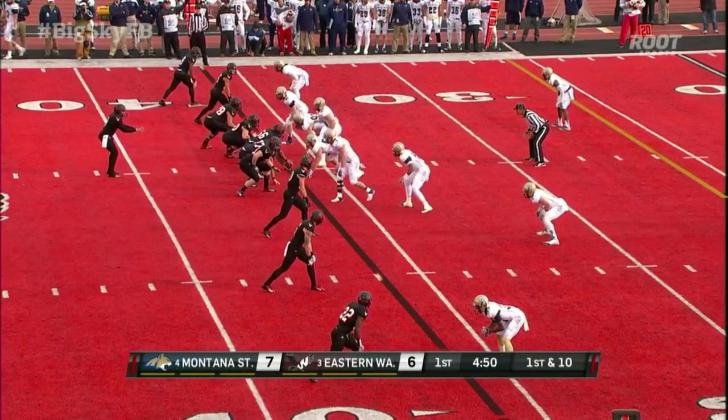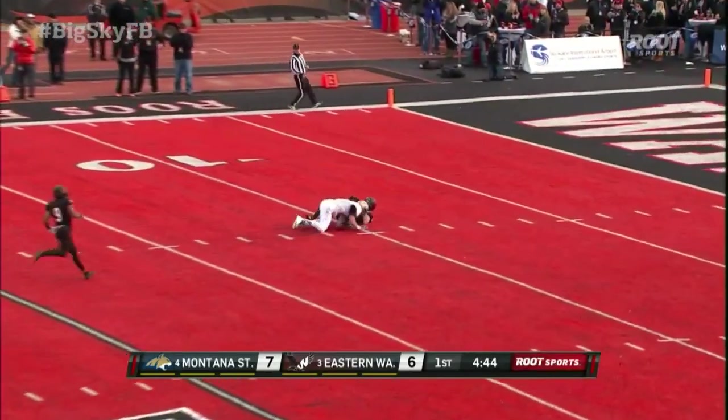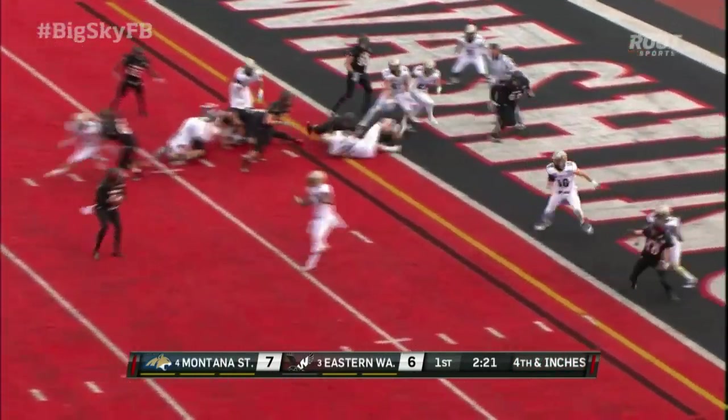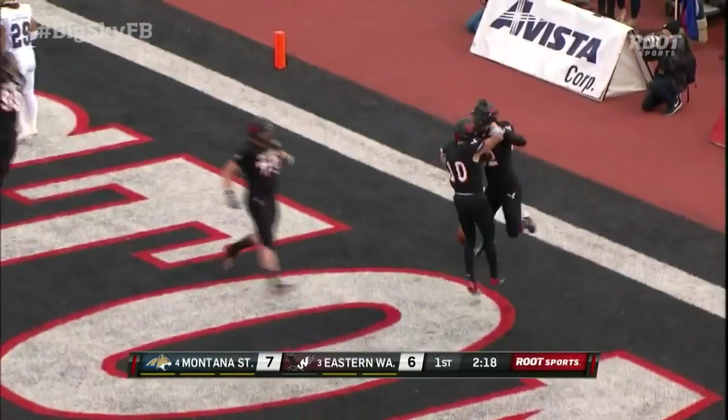On first down, Montana State showing blitz — here it comes. Adams in the pocket, has a cut down near the 10-yard line. Fourth down, inches to go for a first down. Adams on the keeper, and touchdown for the Eagles.